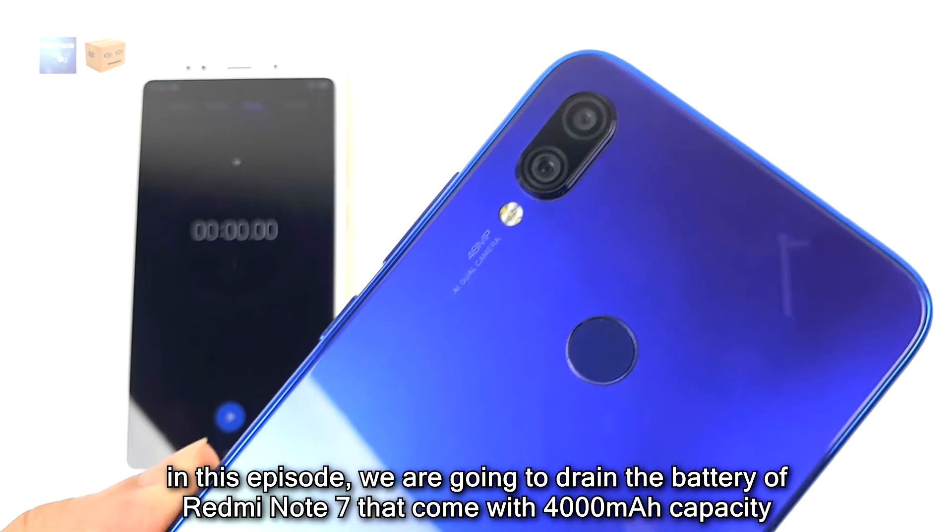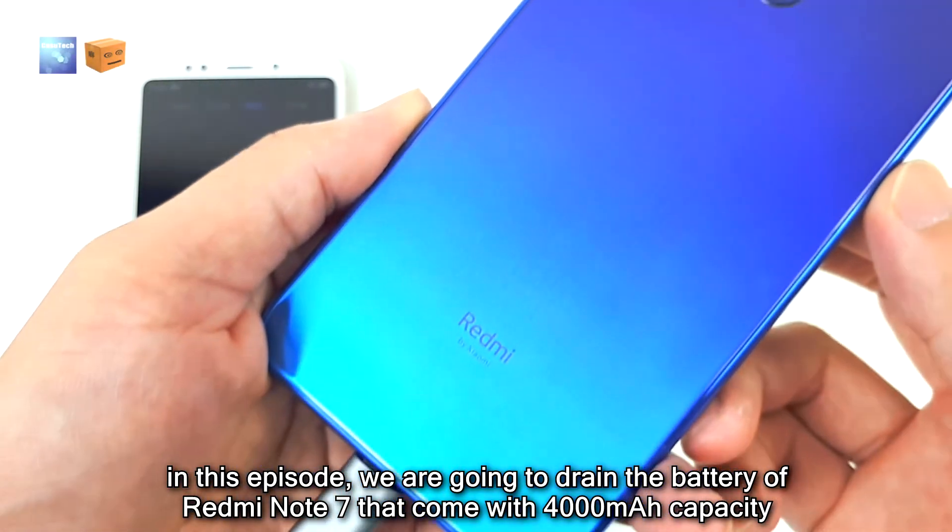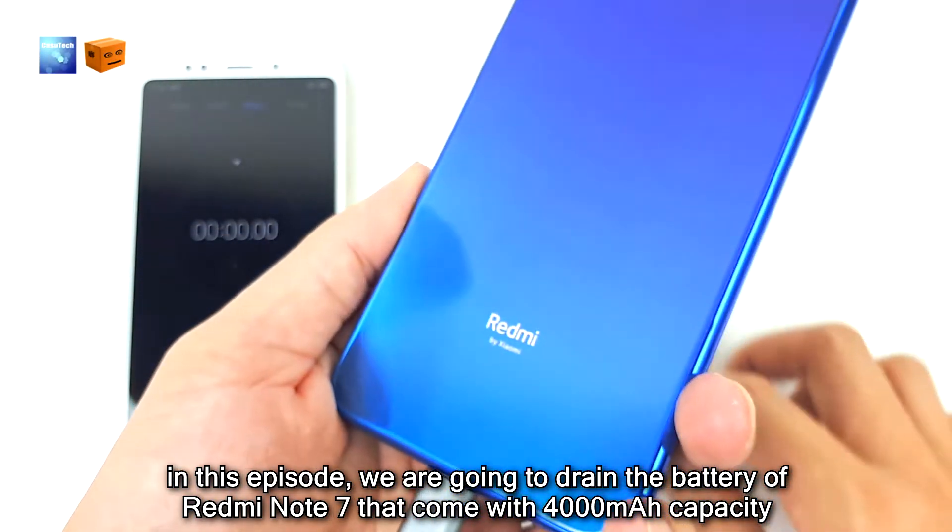Welcome to CashAttack channel. In this episode, we are going to drain the battery of the Redmi Note 7, which comes with a 4000mAh capacity.